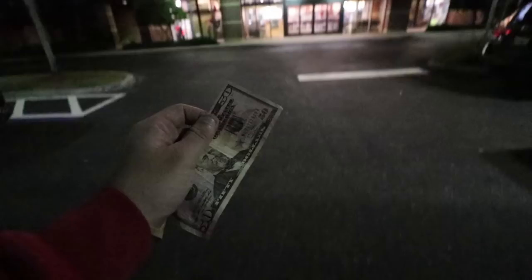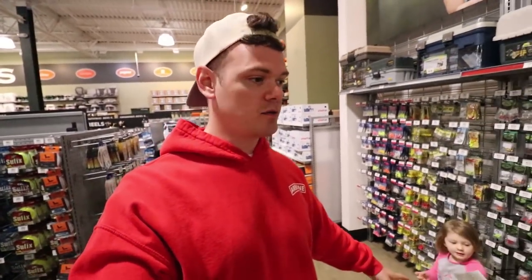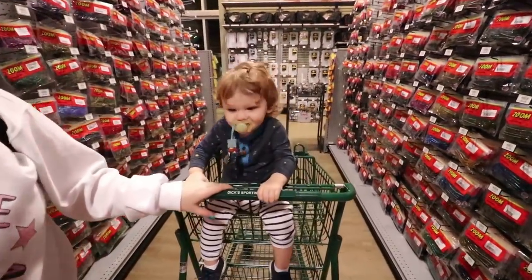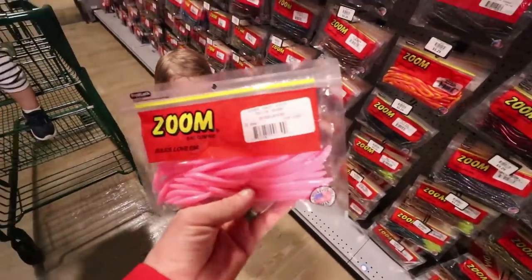Change of plans - we came in here to get a $20 PFD life vest for future kayak videos and spend the rest on tackle, but I'm gonna go to Walmart for the PFD because all they have here is the Chinook PFDs, which are really really good but also really really expensive. So with that being said, let's dive into $50 worth of tackle from Dick's Sporting Goods.